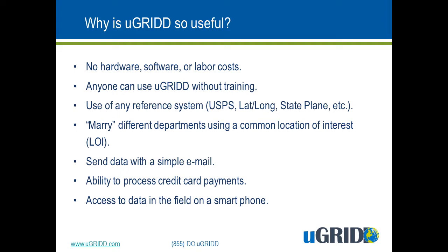We also use any and all reference systems, such as United States Postal Service, State Plain, etc.